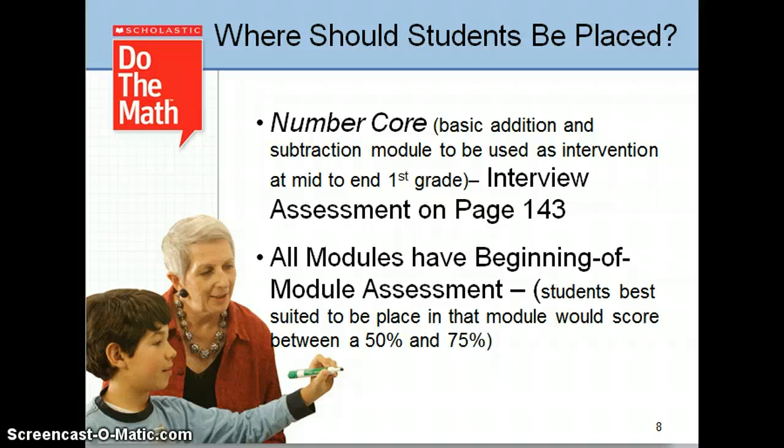Every module has a beginning of module assessment found in the back of your Teacher's Guide. If students score too low, that module might be too difficult. If they score too high, they probably don't need that particular module for intervention. If students have a high rate of absenteeism, this might not be the best intervention, especially if it's delivered in a small group.